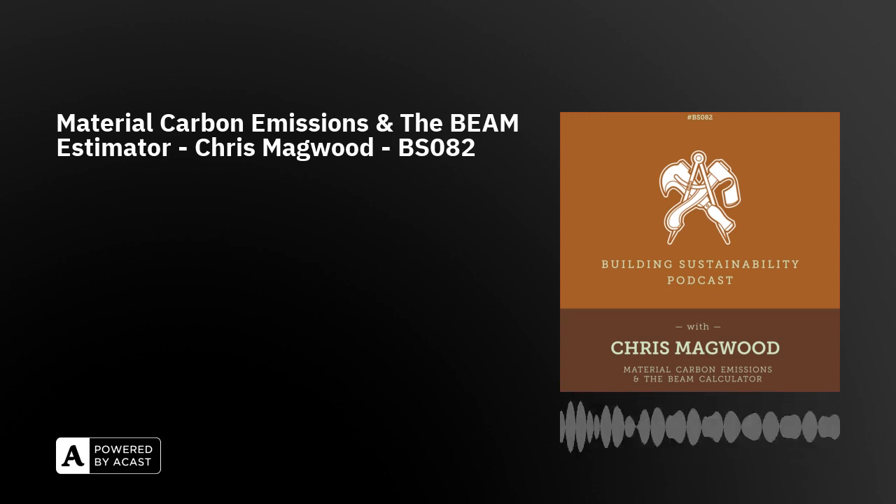We also talk a little bit about Chris's new book, Build Beyond Zero, written with Bruce King. A link to that is in the show notes. It's a great episode — I can't wait for you to hear it.